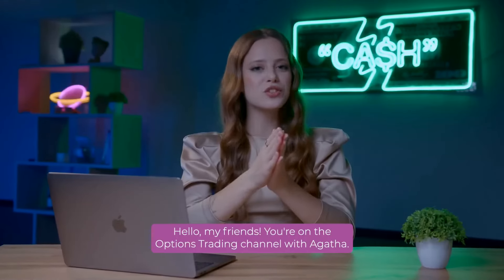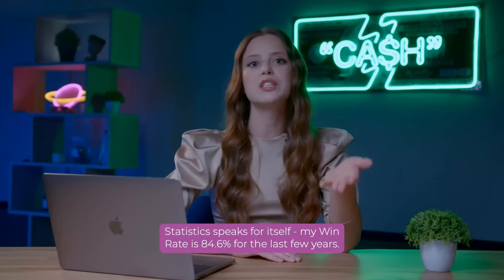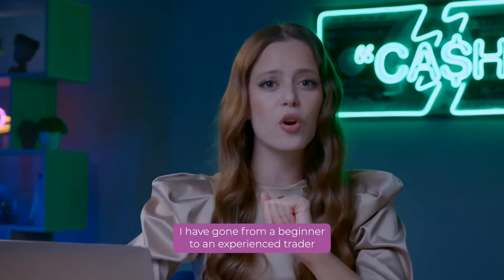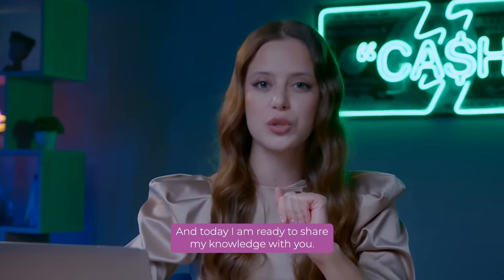Hello, my friends! You are on the Options Trading channel with Agatha, and here I show you how to make money on binary options. Statistics speaks for itself. My win rate is 84.6% for the last few years. I have gone from a beginner to an experienced trader with an excellent income over these years. And today, I am ready to share my knowledge with you.